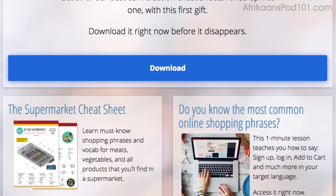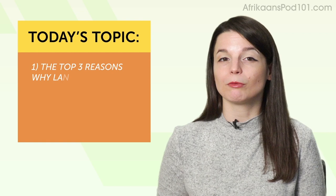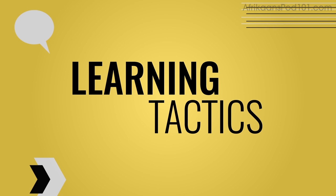Hey everyone! Today's topic is 'How to Set Achievable Language Goals and Resolutions — Your New Year's Resolution Solution.' If you have a language goal for 2019, leave a comment and tell me what it is. And for those who have given up on New Year's resolutions because they just don't work, this is for you. Today you're going to learn the top 3 reasons why language goals fail, and what you can do to succeed with your resolution — in other words, how to set successful language goals.